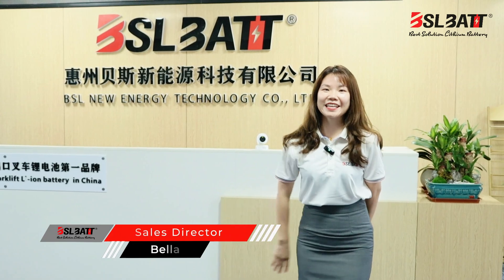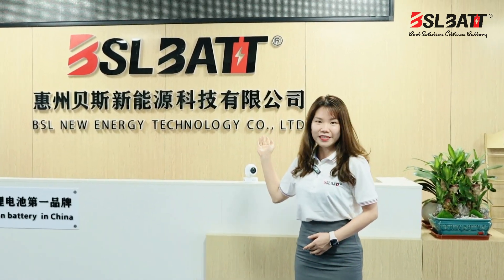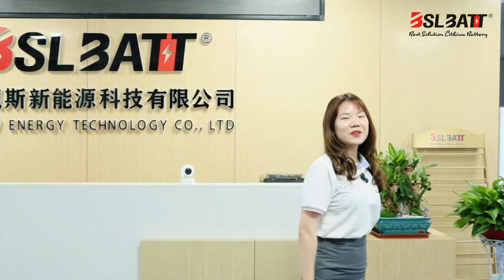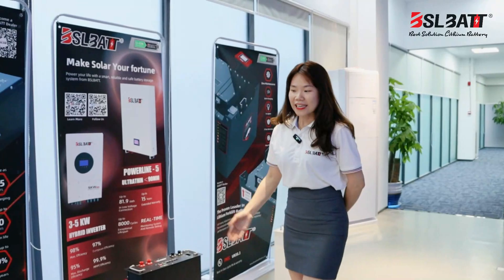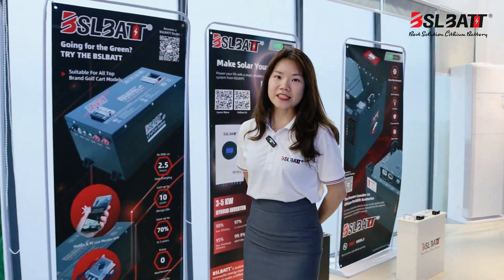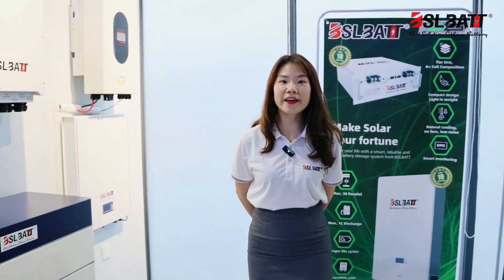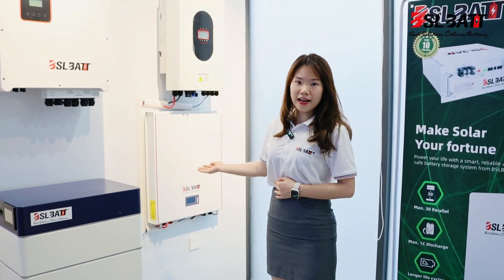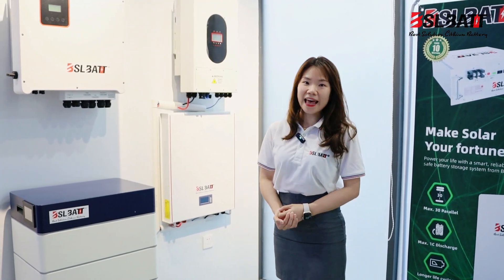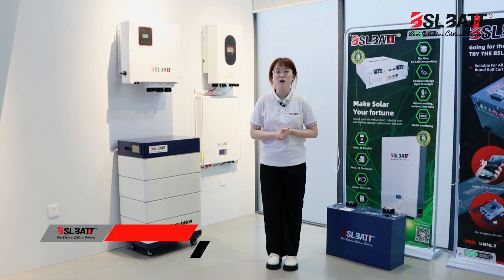Hi, nice to see you. This is Bella. Welcome to our BSL factory. Come on, let me show you our showroom. Here are our solar batteries. We can customize the batteries depending on our customer requirements, and this is our hot selling models — the Power Line series.